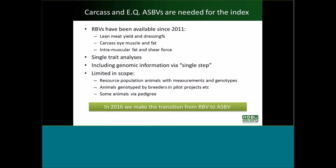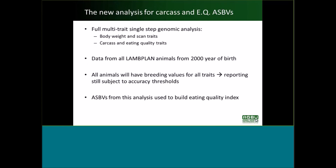In the next few weeks we are about to make the transition from research breeding values to ASBVs. This involves a new analysis — a full multi-trait single step genomic analysis — which will include not just carcass and eating quality traits but body weight and scan traits as well. Further, we're going to include data from all land plan animals from 2000 onwards, meaning all current animals of relevance will have breeding values for all traits, though reporting will still be subject to the accuracy thresholds adopted.